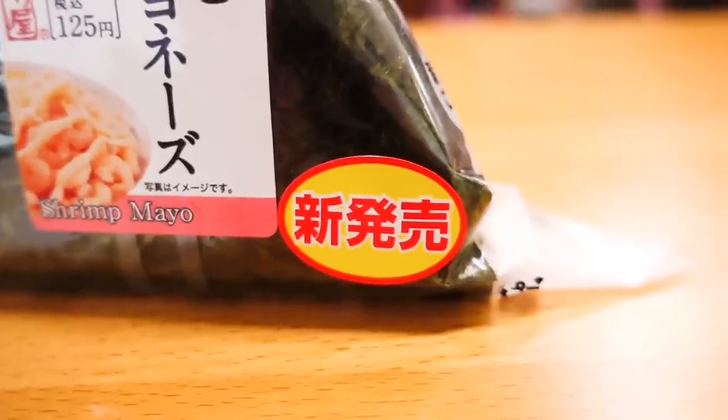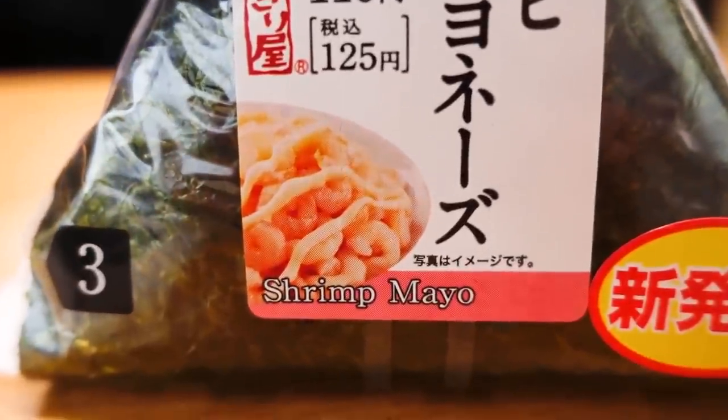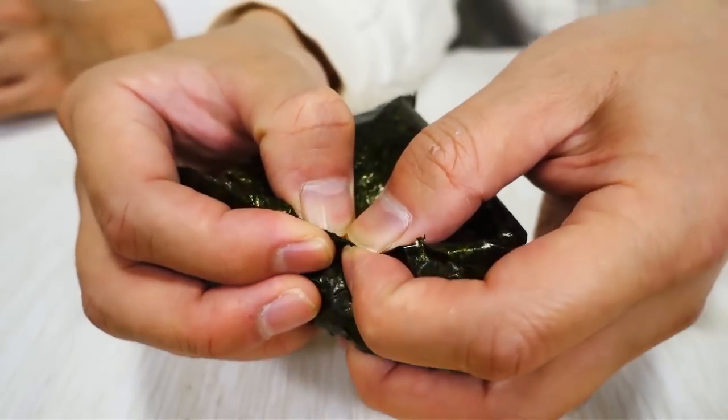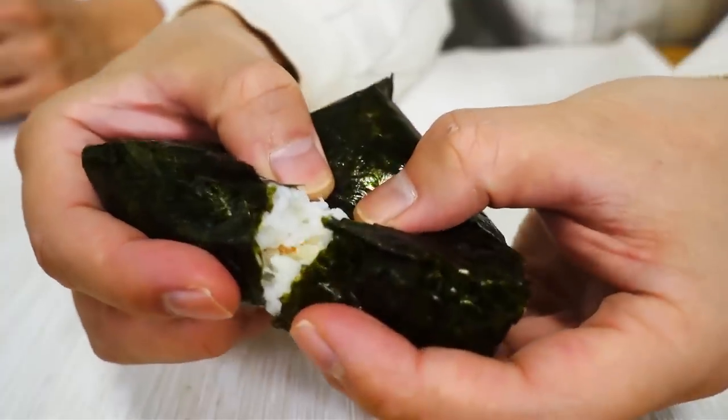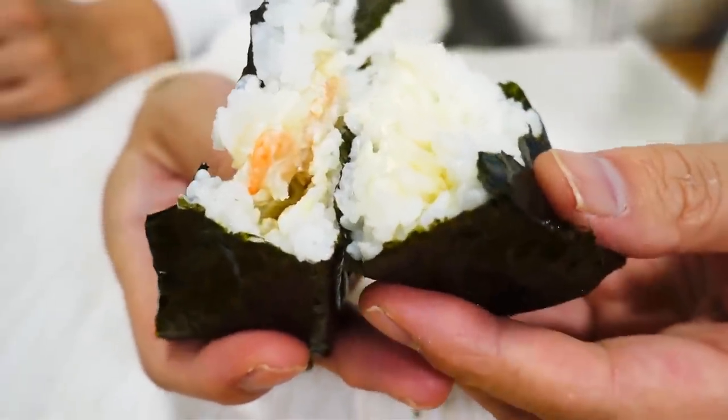This one is brand new — shin hatsubai — shrimp mayonnaise. Sounds amazing, I've never tried shrimp mayonnaise before. This is very difficult to separate because of the shrimp, which is solid type. I give you a big side. The shrimp is actually quite tiny, to be honest. It has a little bit of acidity, a little bit sour. I wonder if this has lemon or something. As an ingredient they are using apple — maybe that's why. It has a very interesting flavor.